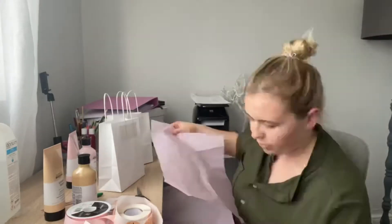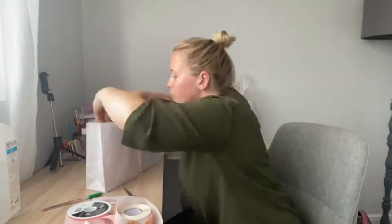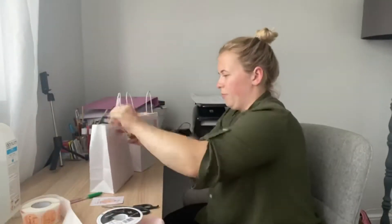This is what I like to do when I'm packaging up my clients' products and orders. Very simple touches, but so effective and they all absolutely love it.